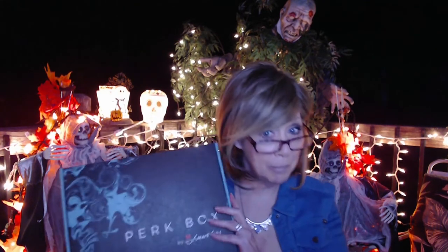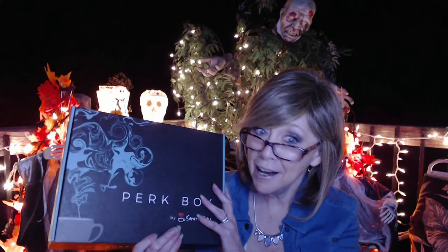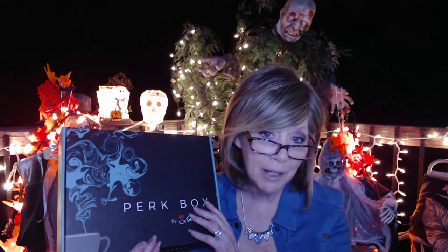My next giveaway — I'm so excited about it because you know how I love my Smart Sips Coffee. I got two Perk Boxes of the Pumpkin Lover special. I kept one for myself and shared it at work — it's all gone. So the other one could be yours. This one is for Friday and it's the Pumpkin Lovers Perk Box.